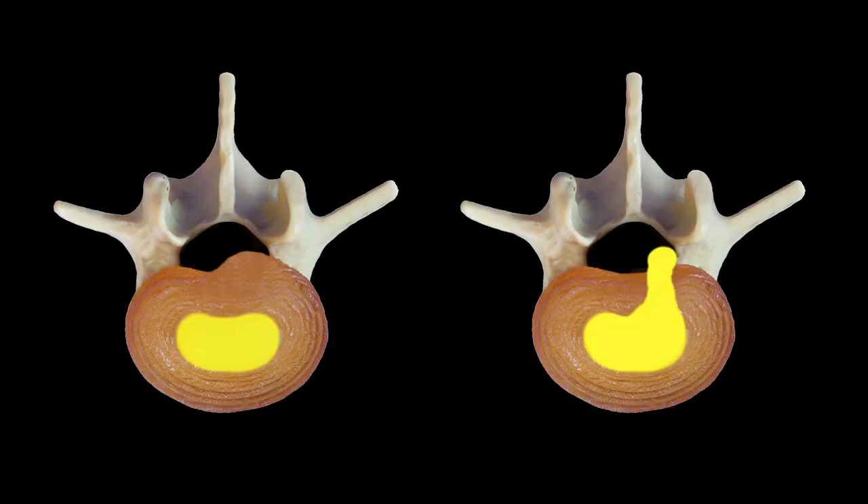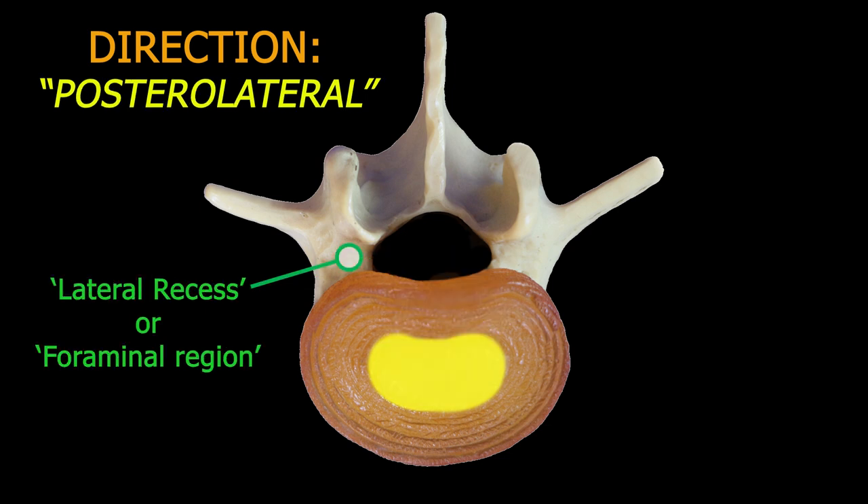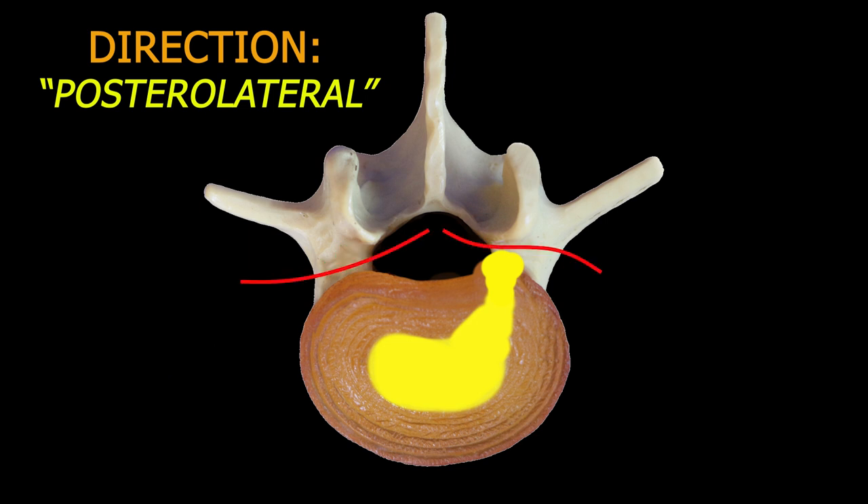Both can irritate the nerves. If it's a paracentral bulge or herniation, it's pushing more into the spinal canal, which has a bit more space. If it's a posterolateral bulge, it's going a bit more to one side where there's less room for the nerves, and this can compress the nerve roots as they exit the spine at that level.